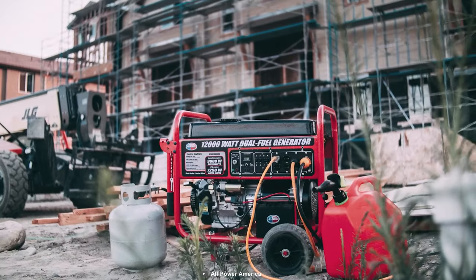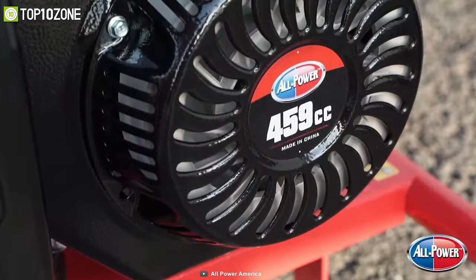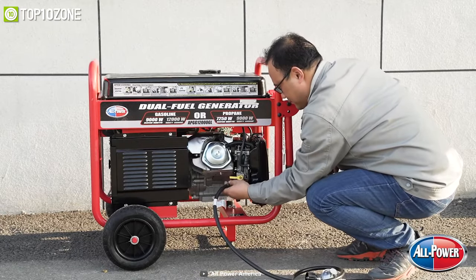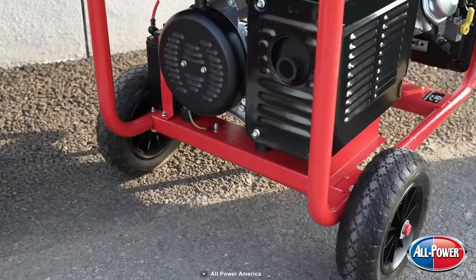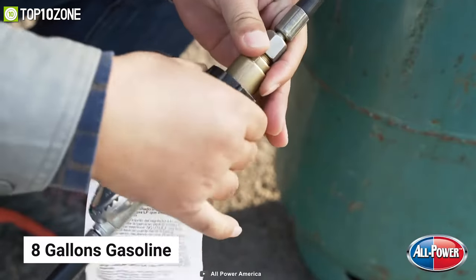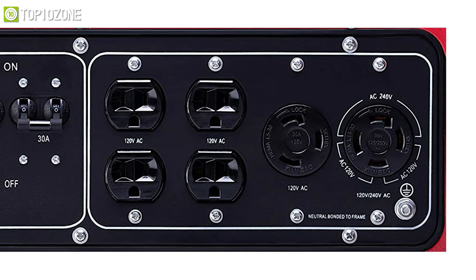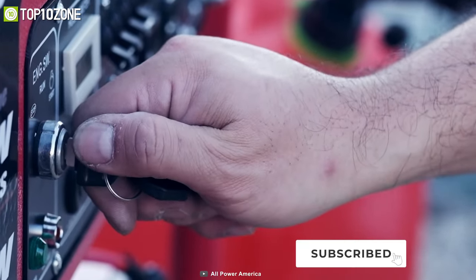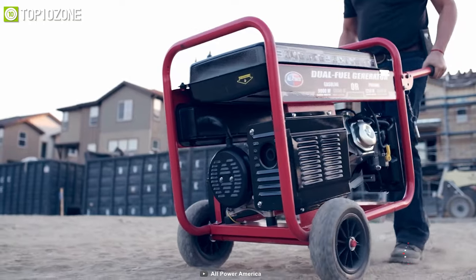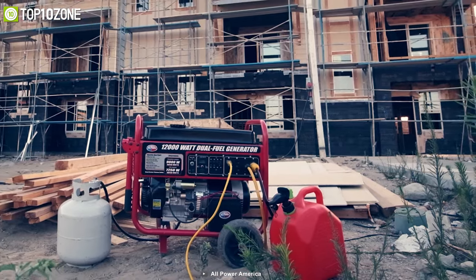For home or outdoor usage, the All Power America Generator is here to power your appliances for long. Engineered with an 18 HP 459cc OHV air-cooled engine, this generator offers 12,000 peak power, 9,000-watt rated gas power, and 7,250 watts rated LPG power. It has an 8-gallon gasoline tank that can feed your appliances for up to 10 hours. To power things up, it features four AC 120-volt outlets, one 120-volt and one 240-volt twist-lock outlet, and a 12-volt DC port. This portable generator is easy to use and transport for home use as well as camping or tailgating. The All Power America is great not only for your home but also for outdoors.